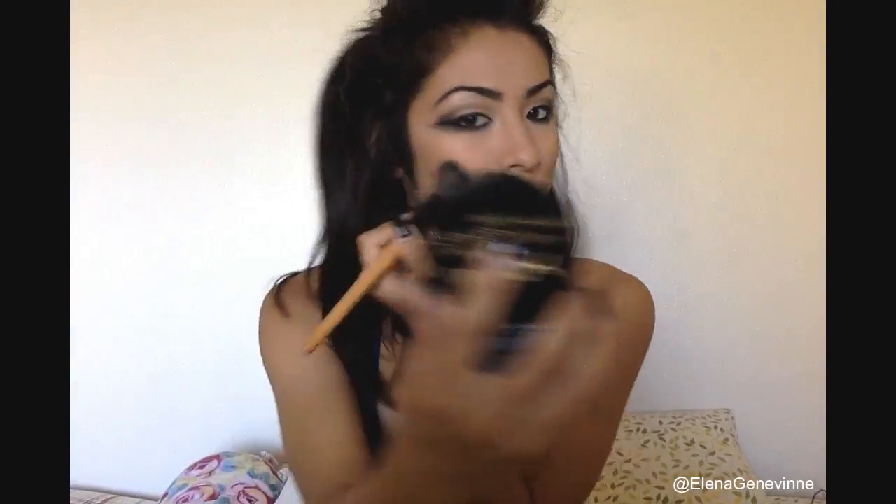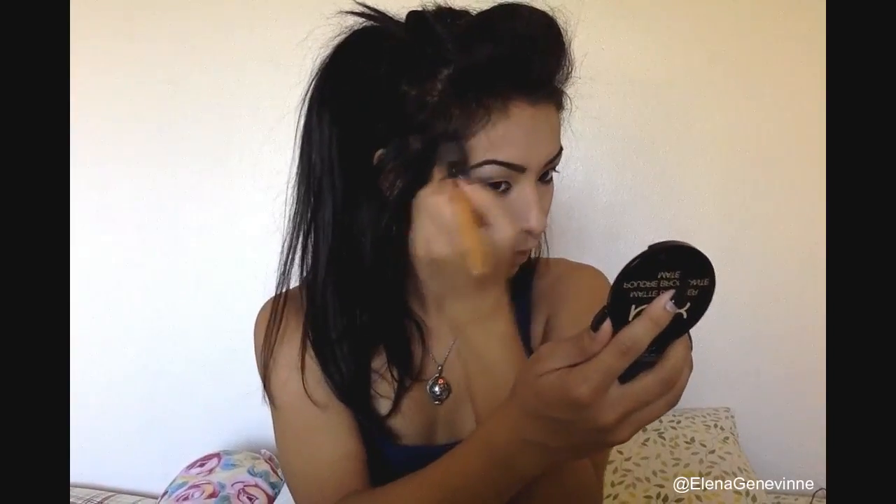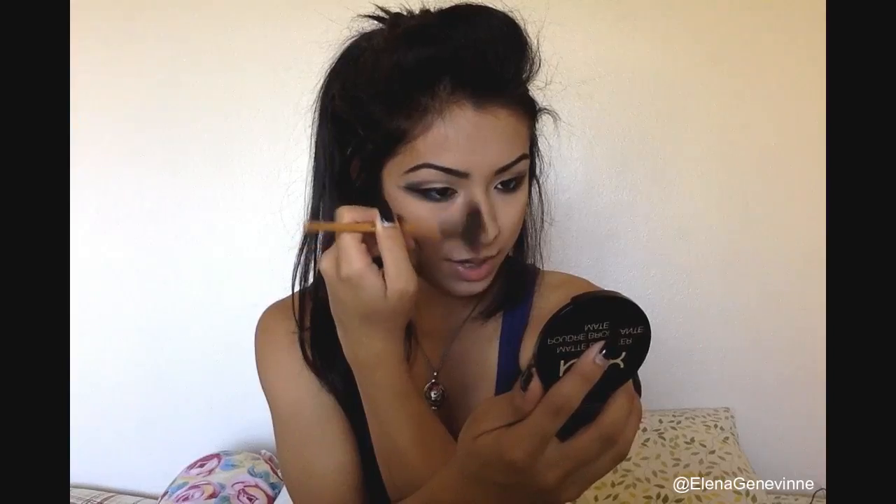It looks crazy now but once the lashes go on, it all fits together like magic. With the eye makeup done, go ahead and powder your face. Then contour — I'm using the NYX matte bronzer in the color Deep Tan. Contour under the cheekbones, up by the temples a little, and shade the nose slightly to add some shadow.